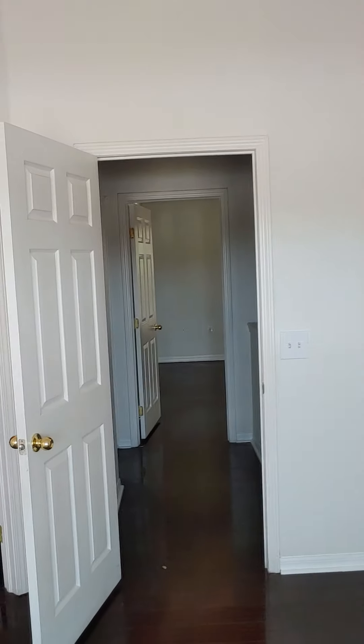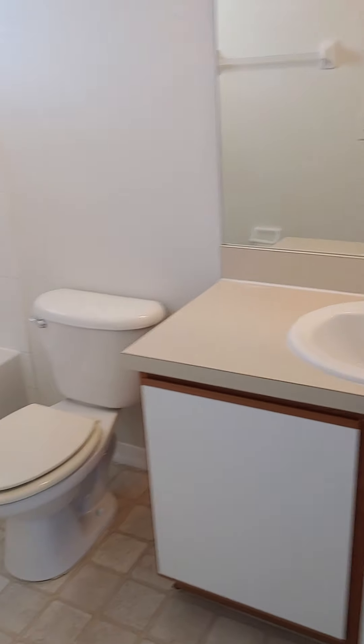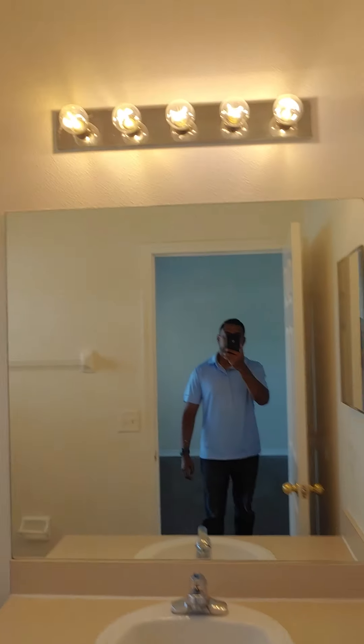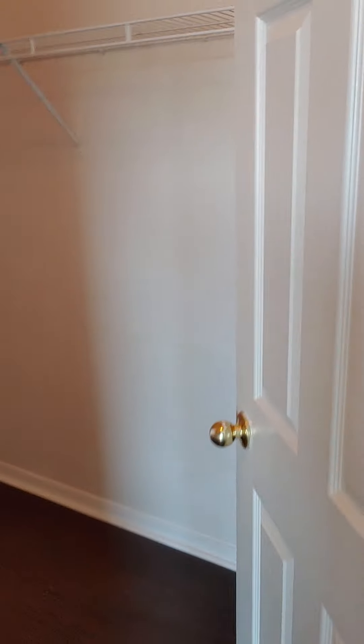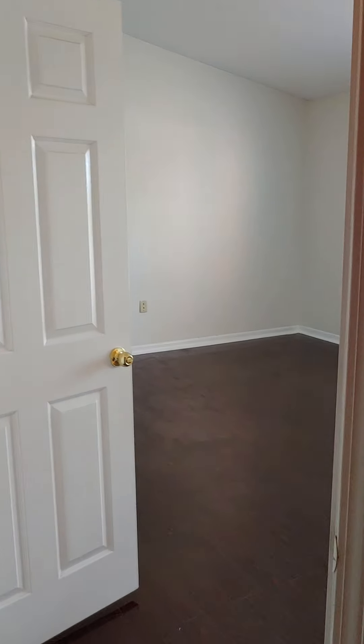Let's see what we got here. Master bath — looks original. Walk-in closet. Ceilings are high in here. Pretty big walk-in closet.